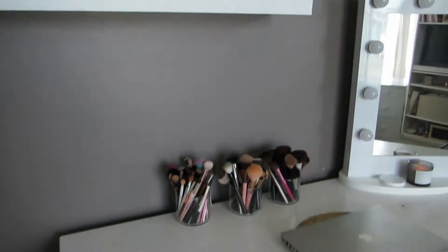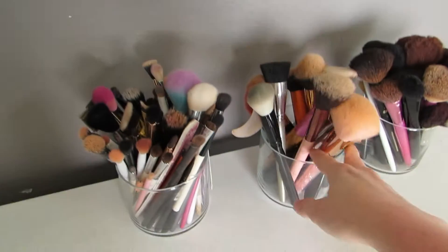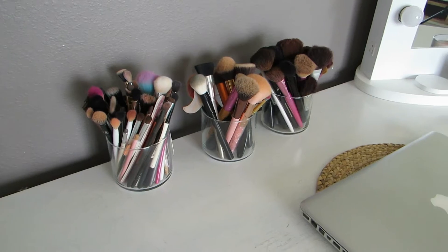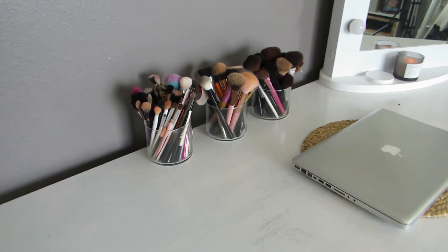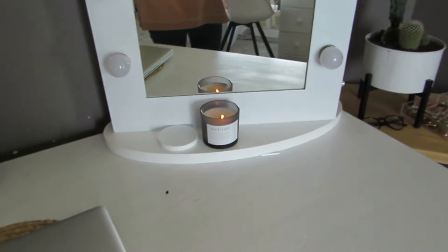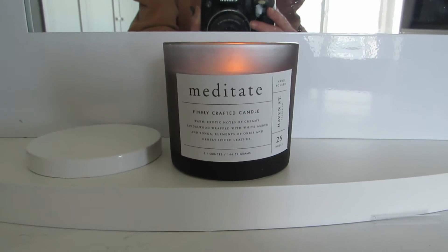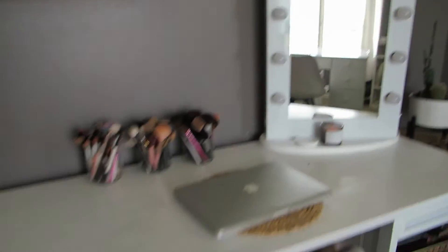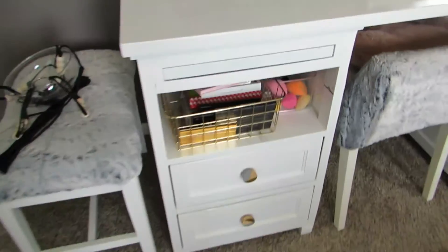Down on my desk I keep all the brushes I don't use all the time — these are just extra ones here mostly for looks. The ones I actually use are over on my makeup desk that we'll get to soon. I have this cute little candle going — it's from At Home and they smell so good, just a nice fresh scent. I'll give you a quick glance inside the drawers.